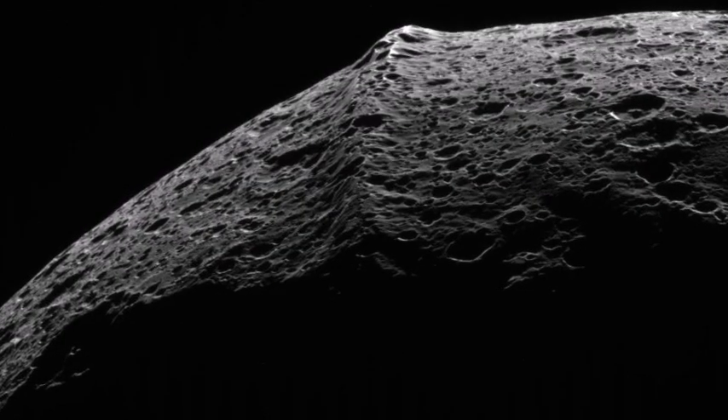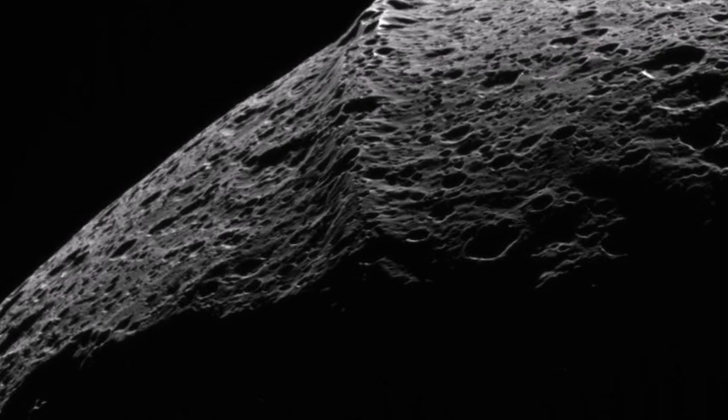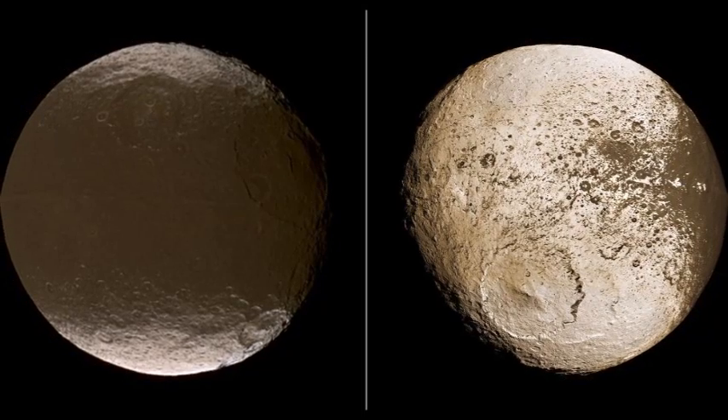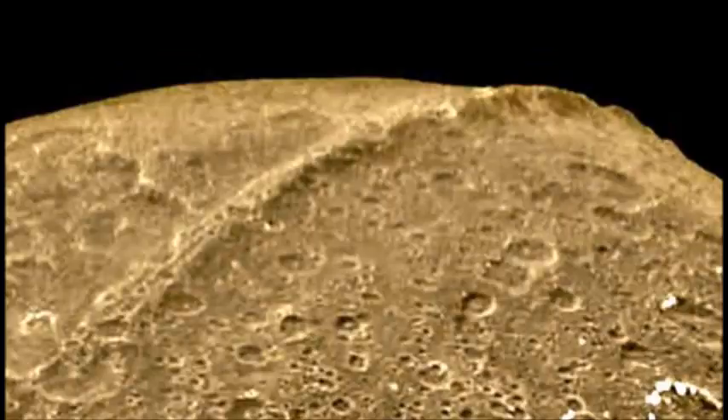One of these features is a huge mysterious equatorial ridge that reaches a height of 20 kilometers, a length of 1,300 kilometers, and a width of 20 kilometers. This huge summit involves more than 75% of the moon.